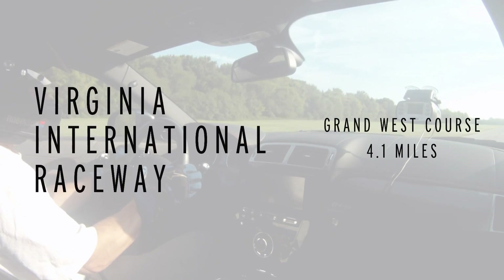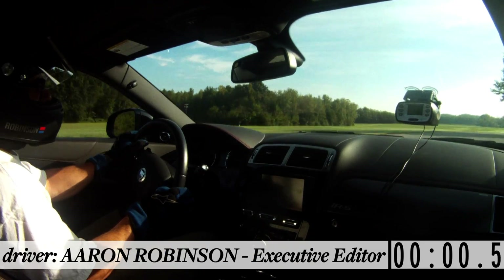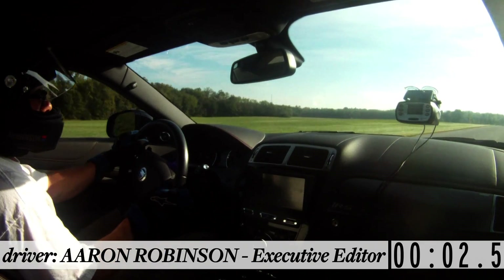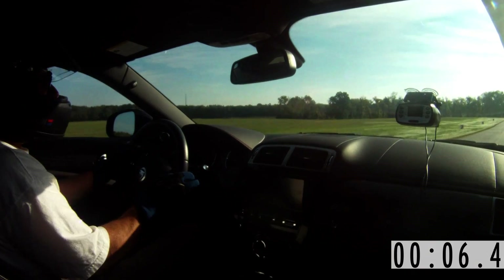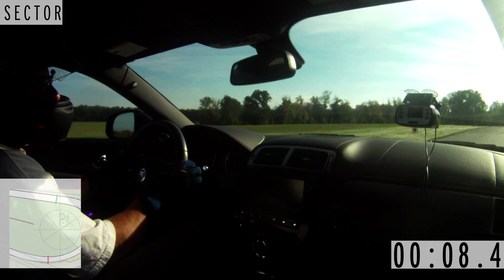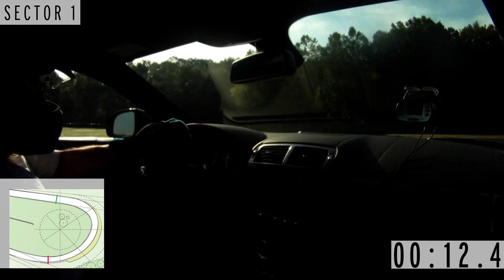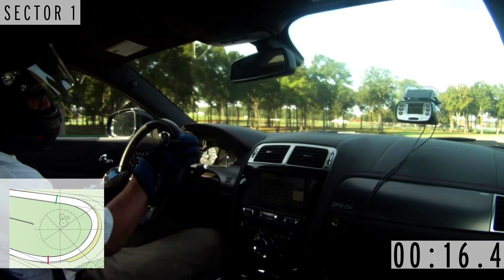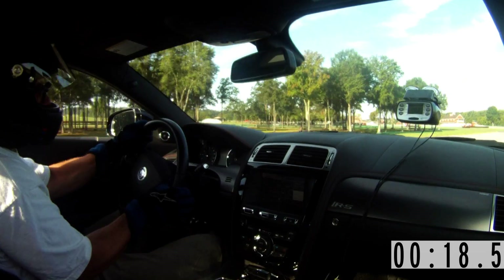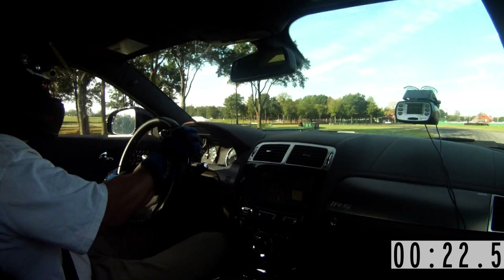This is the Jaguar XK-R-S. This car is a real handful. As you can see, there's tons of opposite lock through the whole lap. The car has a huge amount of horsepower — 550.